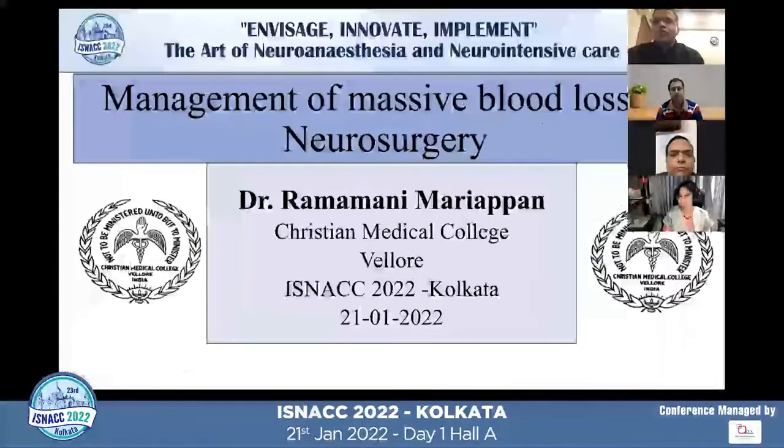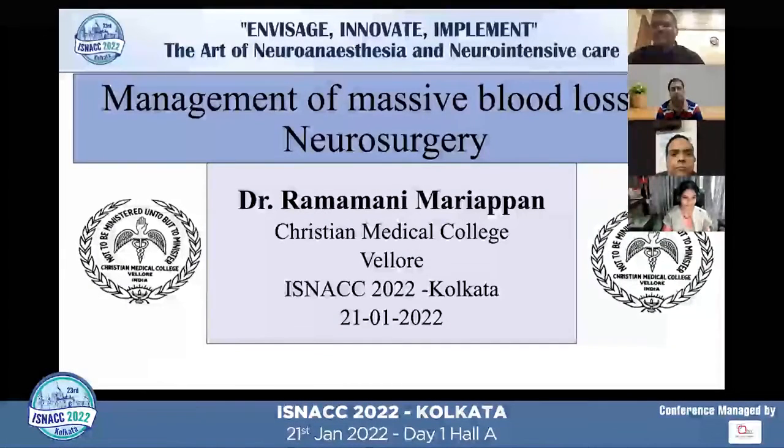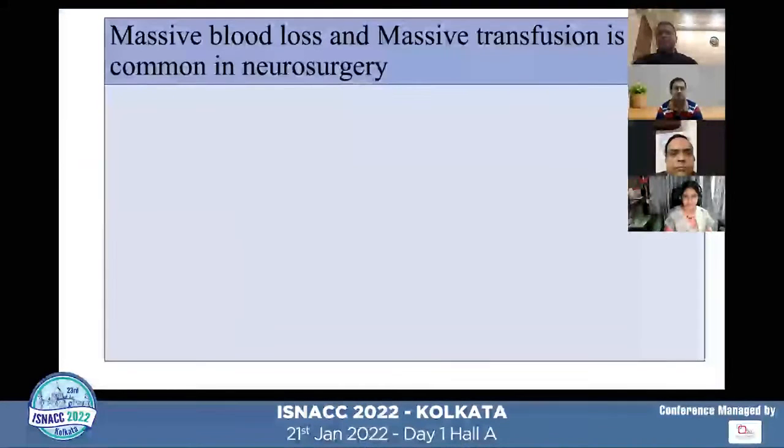I'd like to disclose that there is no conflict of interest regarding this talk. I'll be talking about management of massive blood loss in neurosurgery for the next 20 minutes.